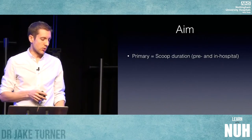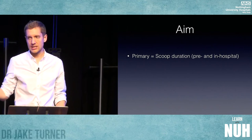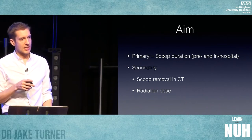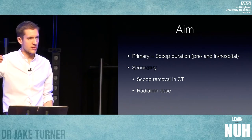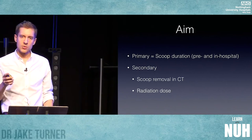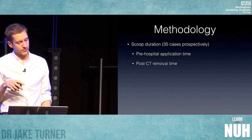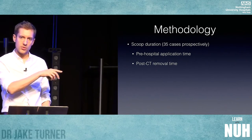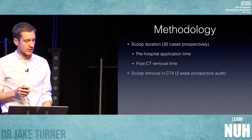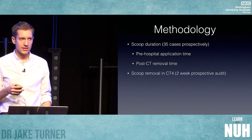The aim of our audit: the primary outcome measure was to look at how long patients were on scoops from the point of application pre-hospital to their removal in ED after their scan. Our secondary outcomes were how frequently scoops were removed in CT — because the head of the patient was too close to the buckle at the top and they couldn't get meaningful images from the CT head — and we also looked at the radiation dose between patients on and off scoops. We prospectively looked at 35 cases, documenting the time the scoop was applied pre-hospital, the time they went to CT, and the time it was removed after CT.